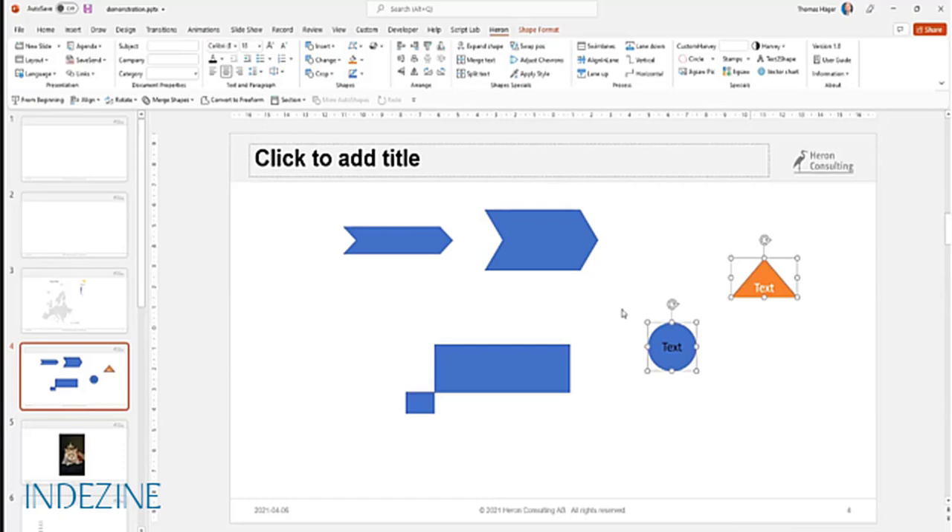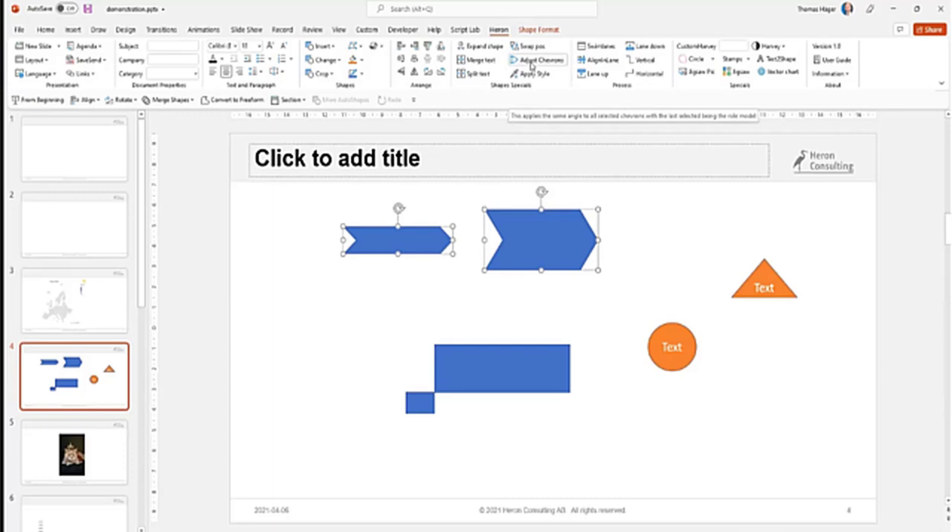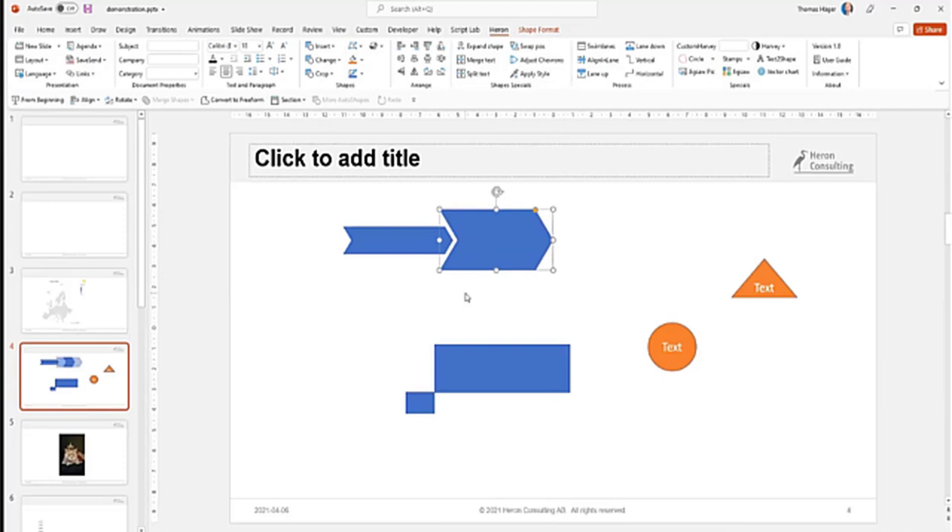You can also swap positions between shapes, moving them center to center. You can apply the same style to both shapes - select the one you want to change, then select your master shape and apply styles. You can also adjust chevrons that are not the same angle to make them exactly the same angle, so they fit neatly into each other.